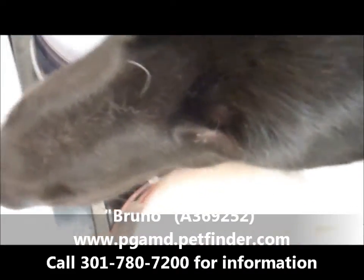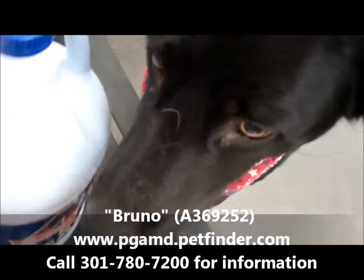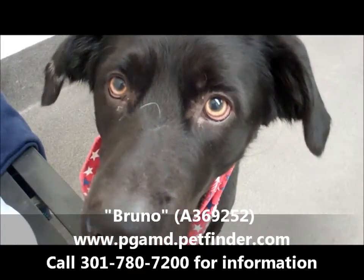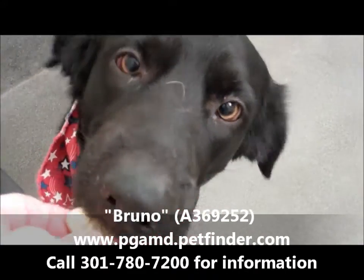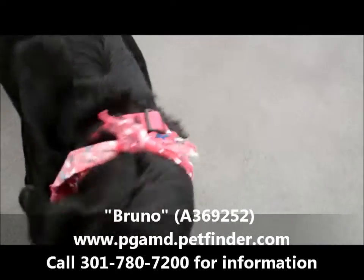He says, 'I smell another dog here.' Let's see what we got here, Bruno. I'll get a small one for you. Look how pretty his eyes are.